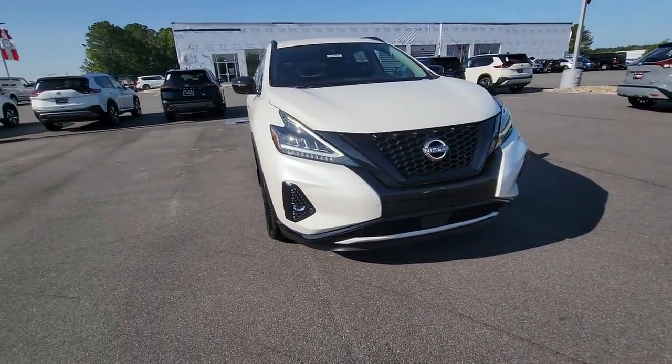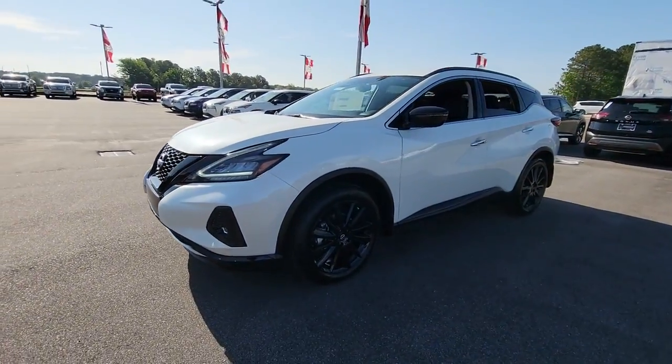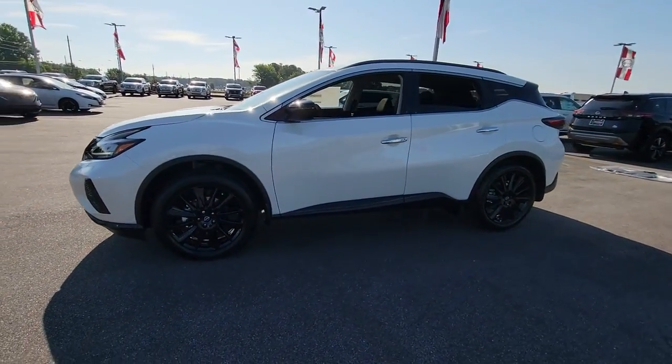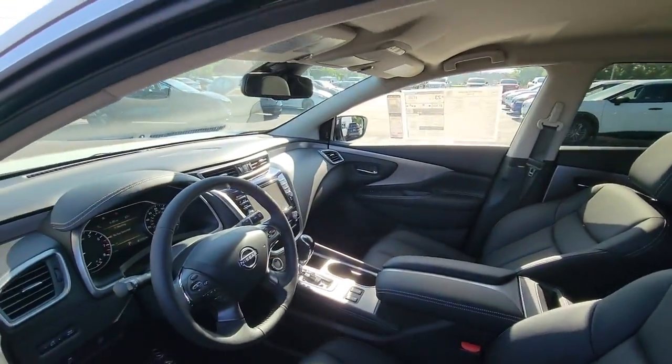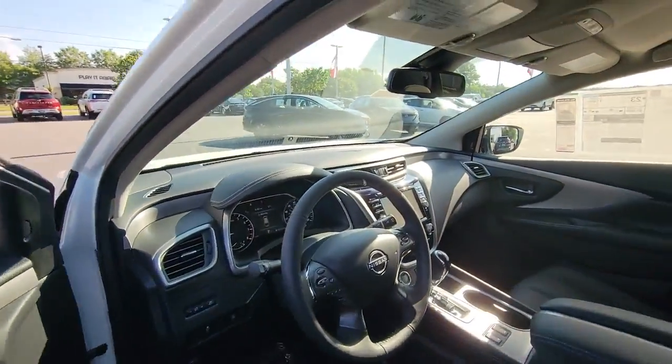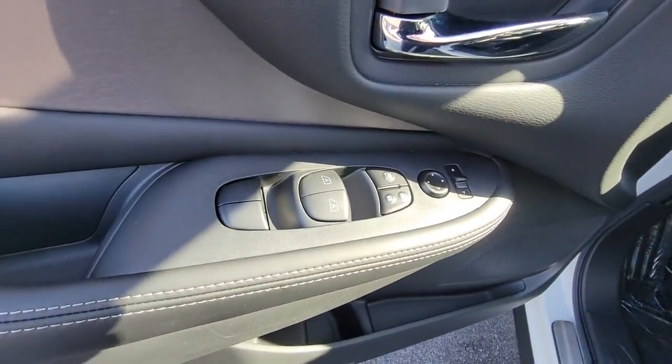Picture yourself in the 2023 Nissan Murano. This sporty Murano was designed with your lifestyle in mind — from its generous cargo space, to its silky smooth ride, to its advanced safety and infotainment tech. This deluxe mid-size crossover infuses every journey with confidence.